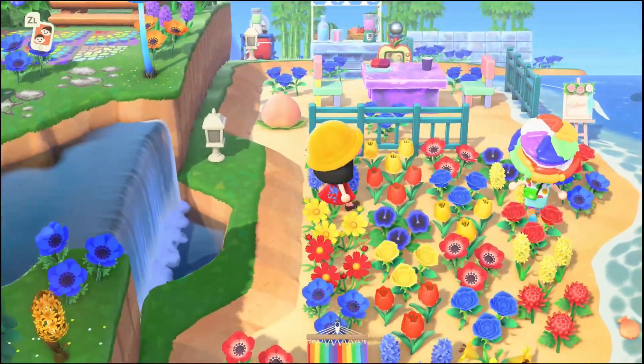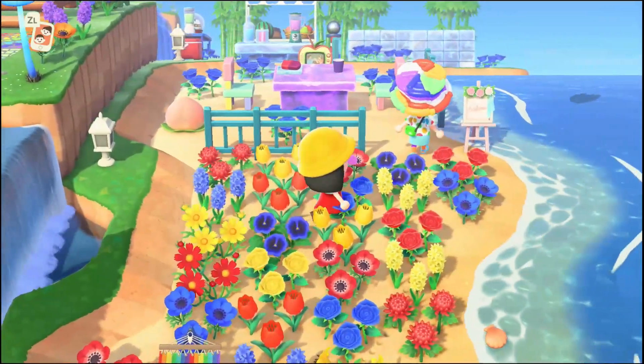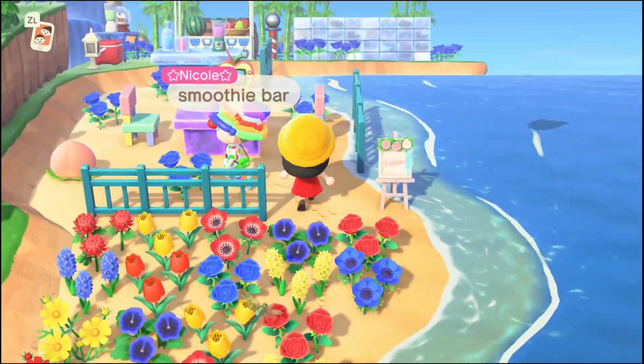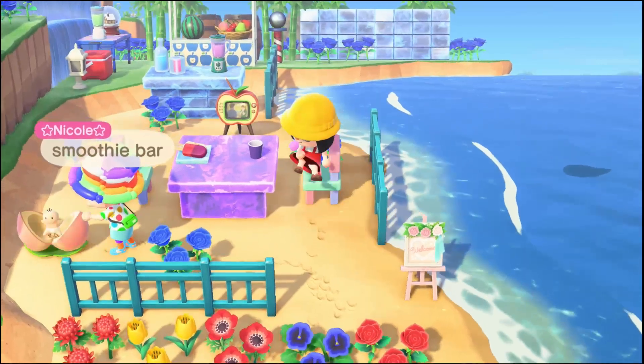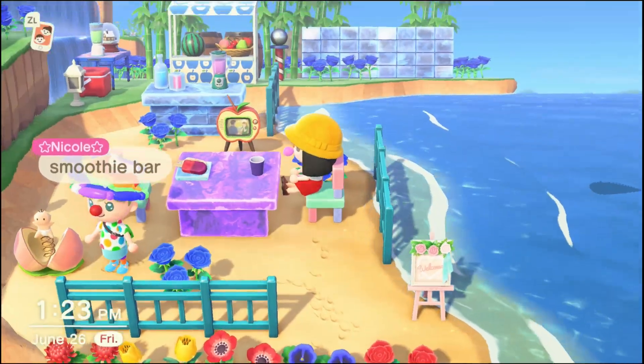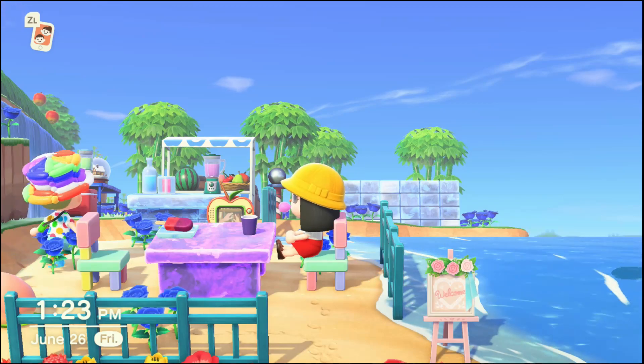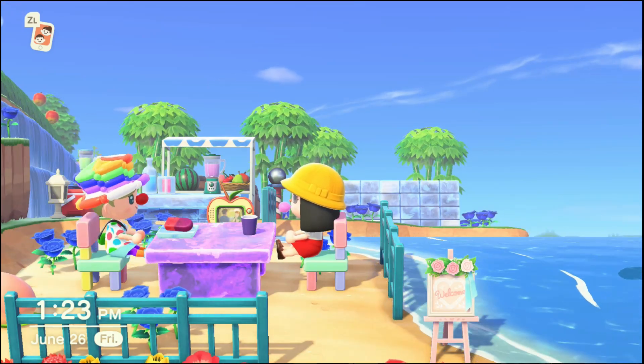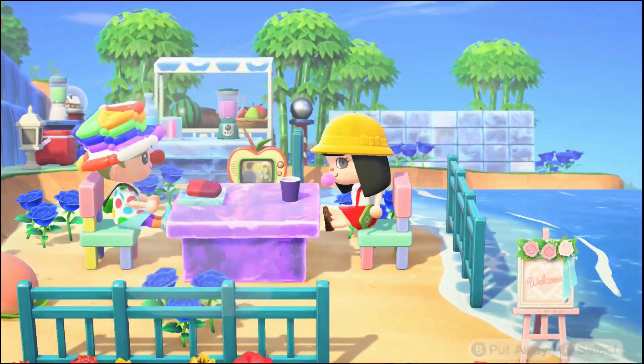Wow, this winter frozen stuff is so cute. This is a smoothie bar — it's adorable. I can't wait for winter.